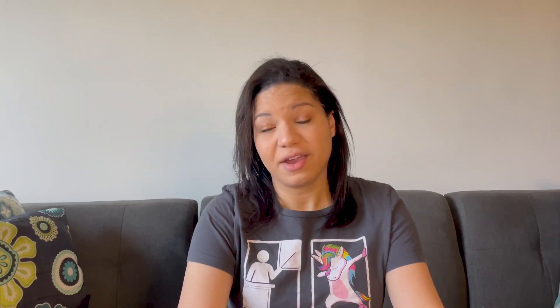Today, we're talking about one-to-one correspondence and how to help your students really understand that concept in your math class — and also for reading, when they're reading one-to-one correspondence for words, very important. I like to teach some strategies that they can use to better track their counting: the move it strategy, the touching it strategy, and double checking your work.